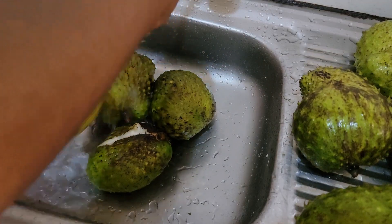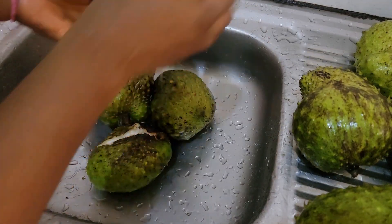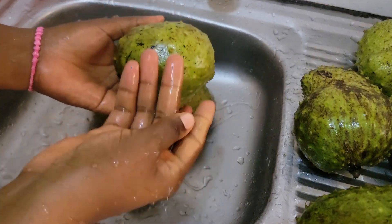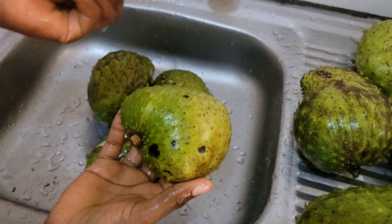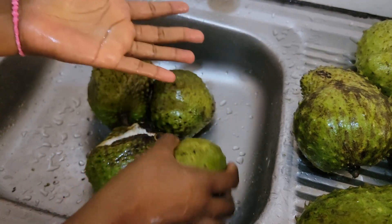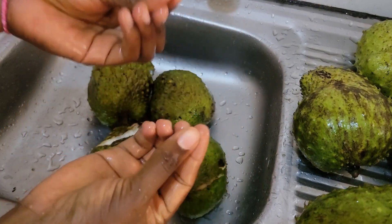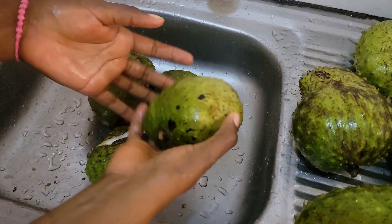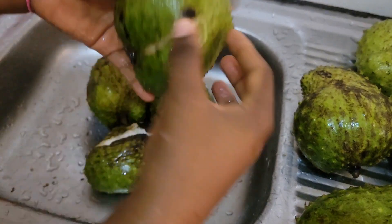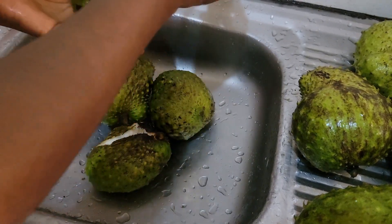The reason you see me washing with a little cloth and some dish soap is because you can easily interact with the inside part of your soursop when eating it. So if there's dirt outside, the moment you open it up, it's very easy to touch the dirt outside and then touch the inside. So you want to really wash it well so that when you're eating, you're sure there's no germs, no bacteria, no dirt getting into your soursop.